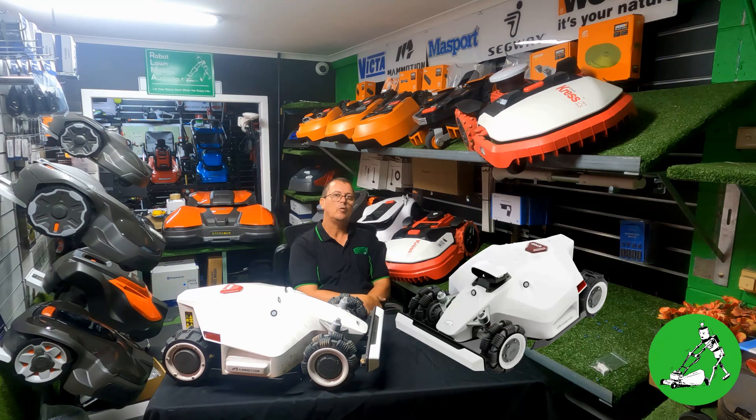Hi everyone, Jason here from Robot Lawnmowers Australia. Today we're going to have a chat about Luba 2. Just to make sure I'm not trying to fool anyone — there is no robot here, there's no Luba 2 in Australia at all at this point in time. It's just an image on the screen.